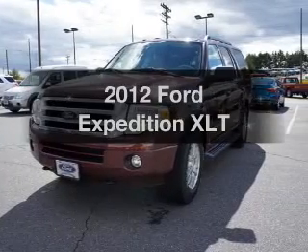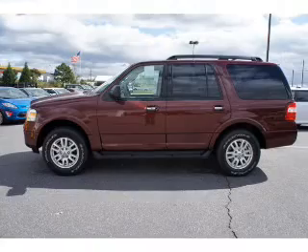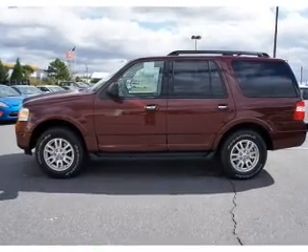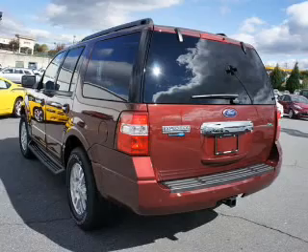Check out this 2012 Ford Expedition. Everything you need under one roof with this great vehicle. With a powerful 8-cylinder engine connected to a smooth-shifting 6-speed automatic transmission.